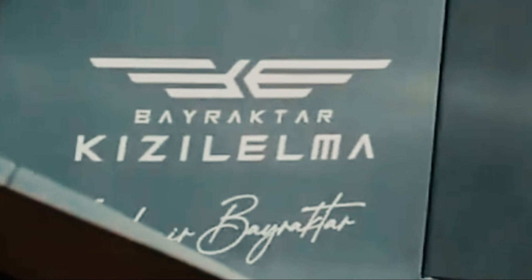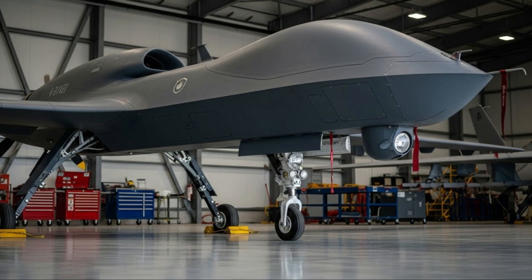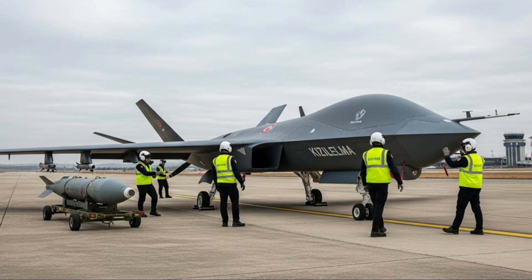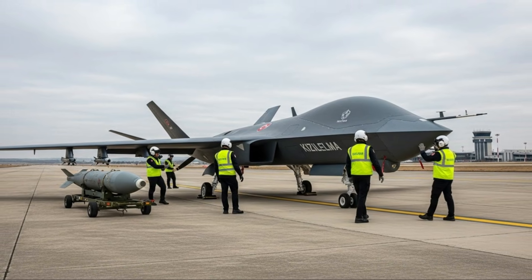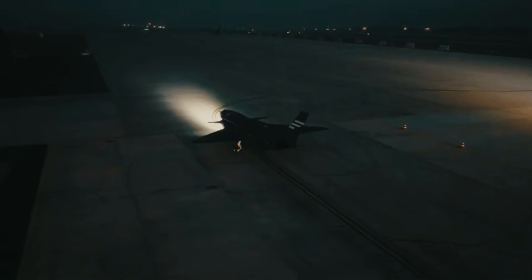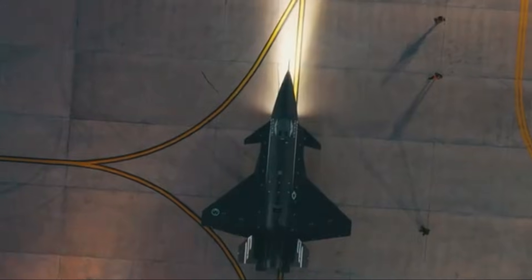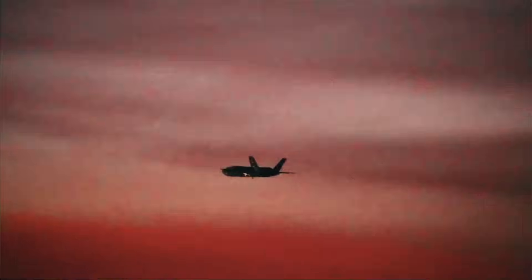One of the Bayraktar Kizalelma's key strengths lies in its stealth design. Its body is designed with special angles and shapes to reduce its radar signature, making it more difficult for enemy defense systems to detect. Its aerodynamic design allows the Kizalelma to operate at high speeds with optimal fuel efficiency. Unlike conventional drones, the Kizalelma can fly at speeds approaching the speed of sound — subsonic to supersonic in certain variants — making it comparable to a light fighter jet, but without the risk of pilot loss.